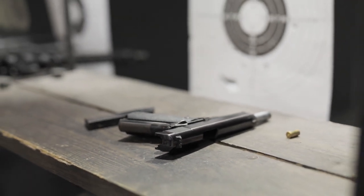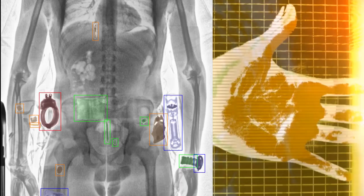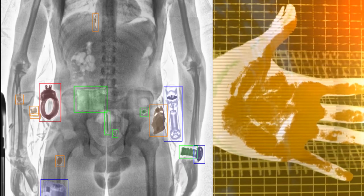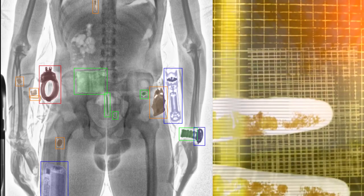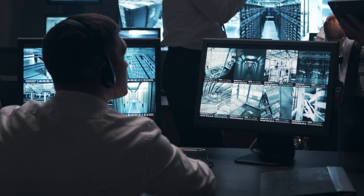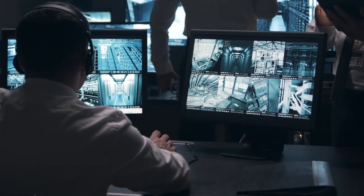Security checks are a crucial part of the safety process. Passengers go through metal detectors and body scanners to ensure they are not carrying any prohibited items. Additionally, carry-on luggage is screened to maintain security standards.